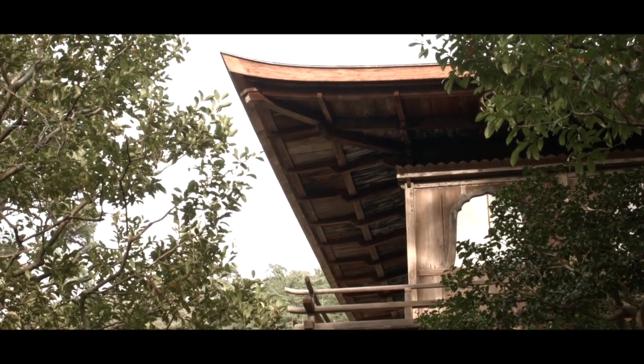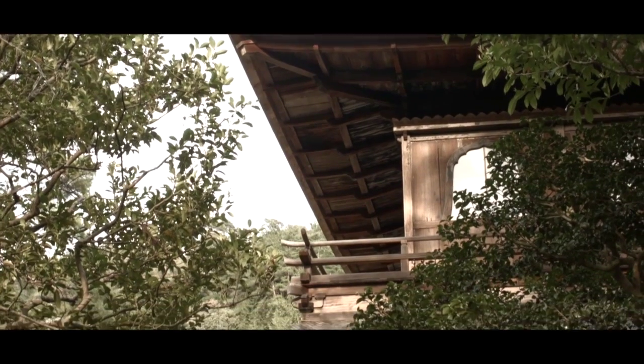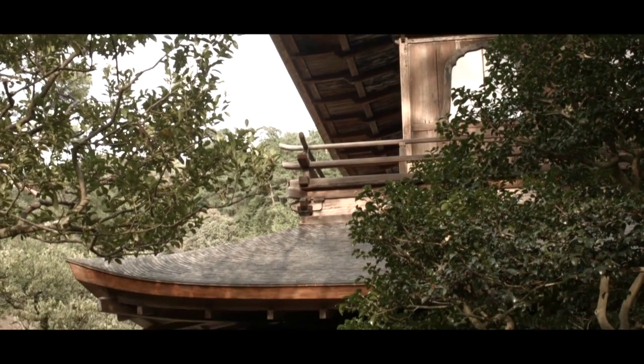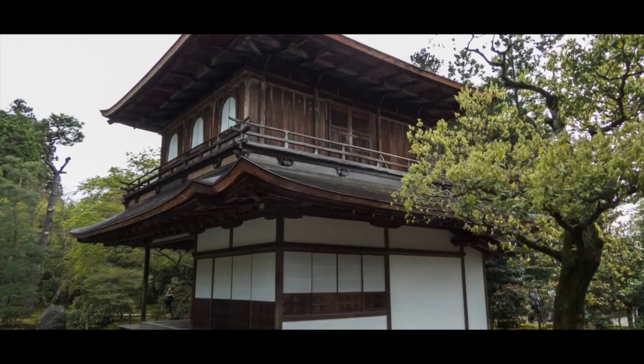En tout cas, le lieu dégage un réel charme. Pierre, eau, mousse, arbre forment un ballet végétal et minéral au cœur duquel le pavillon et son architecture toute simple s'intègrent naturellement.